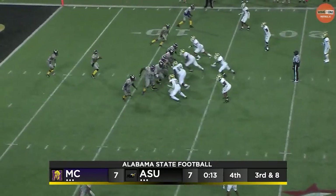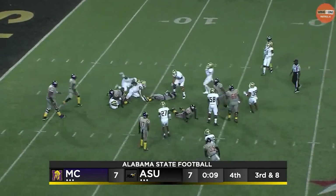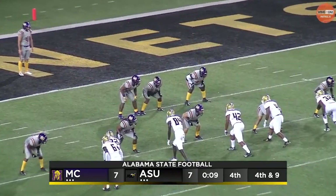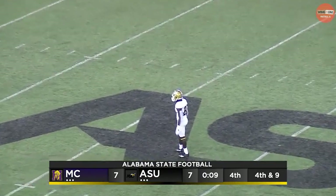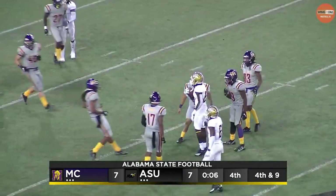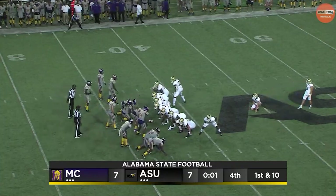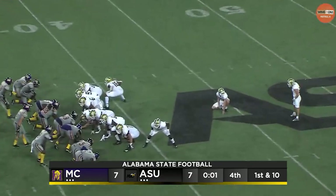Hope for a blocked punt or a botched snap. They give it to Edwards — he's not going to get the first down. Alabama State needs to call a timeout immediately — they do. Miles has three guys to block in front of Fitch. There's the snap; Alabama State trying to go forward and they cannot. That's a pretty good strategy — go ahead and call the fair catch. They are loading up. You've got to be careful not to rough the kicker — give him 15 yards and make it closer.